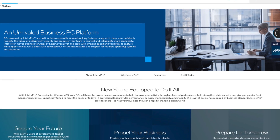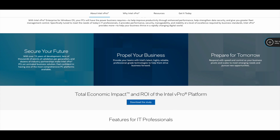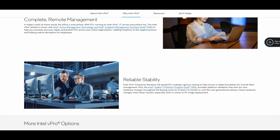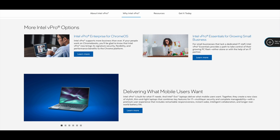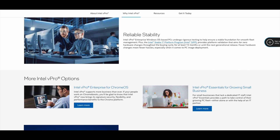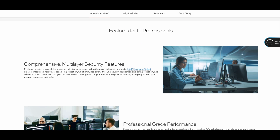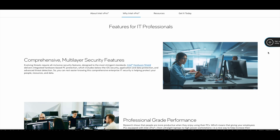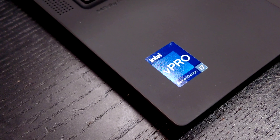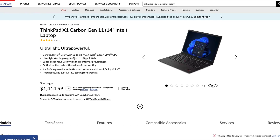The ThinkPad X1 Carbon Gen 11 has Intel vPro — the unrivaled business computing foundation for organizations of all sizes. Intel vPro is the business computing foundation that makes PCs professional grade. It equips them to secure and manage a hybrid workforce without having to touch the PC, while boosting user productivity, all in a single solution. End users get the performance they need for any task, no matter the location, thanks to optimized wireless connections and intelligent allocation of workloads tailored to applications. So if you want the best possible business laptop, make sure it has the Intel vPro label.